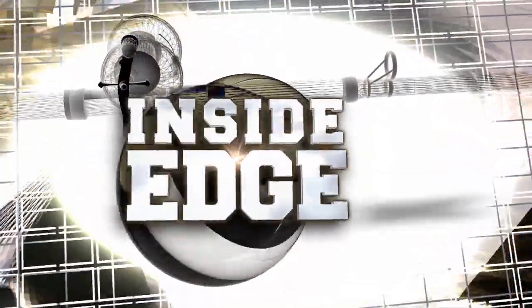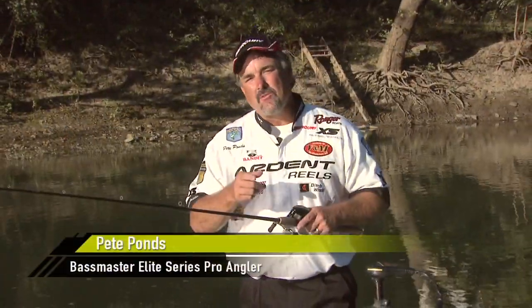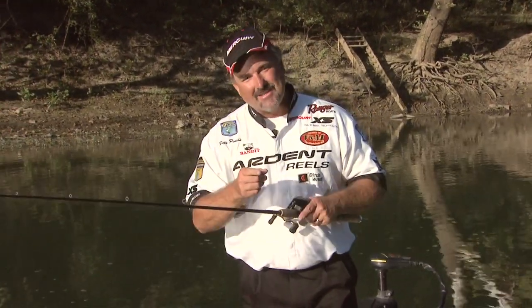He gave himself away. Hey, I'm Pete Ponds. We're back on the river. Last week we caught them on bridge pylons and creek channels. Let's see what we can find this week.